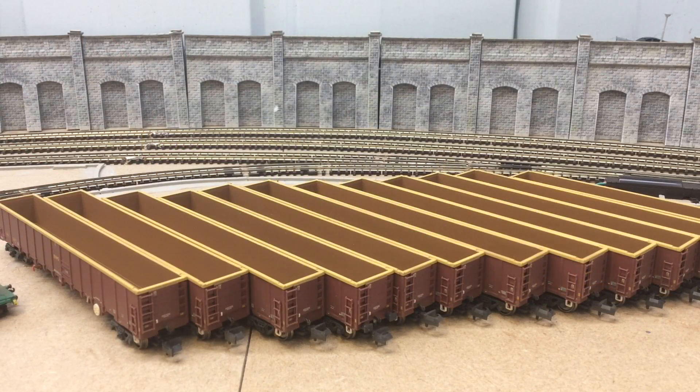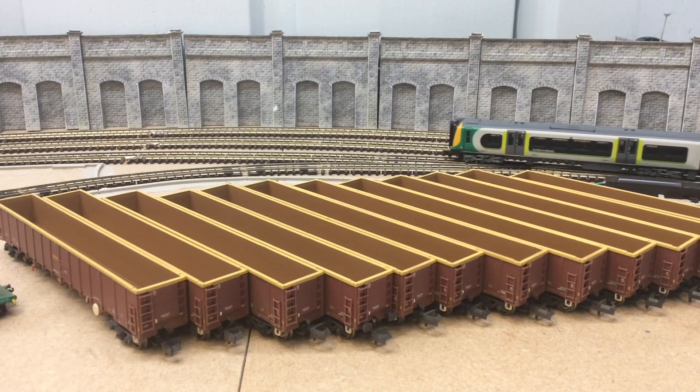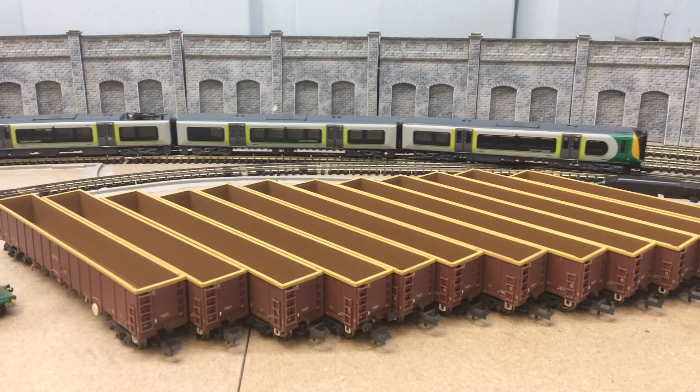Next we have the Graham Farish NBA open wagons in EWS livery, and they are weathered. I had 6 of these and I've bought 6 more, taking my rake up to 12. I think a complete rake for me would either be 16 or 18. They are a little bit old for my layout but I do like running them behind either the Class 60, which I've recently purchased, or the Class 66.